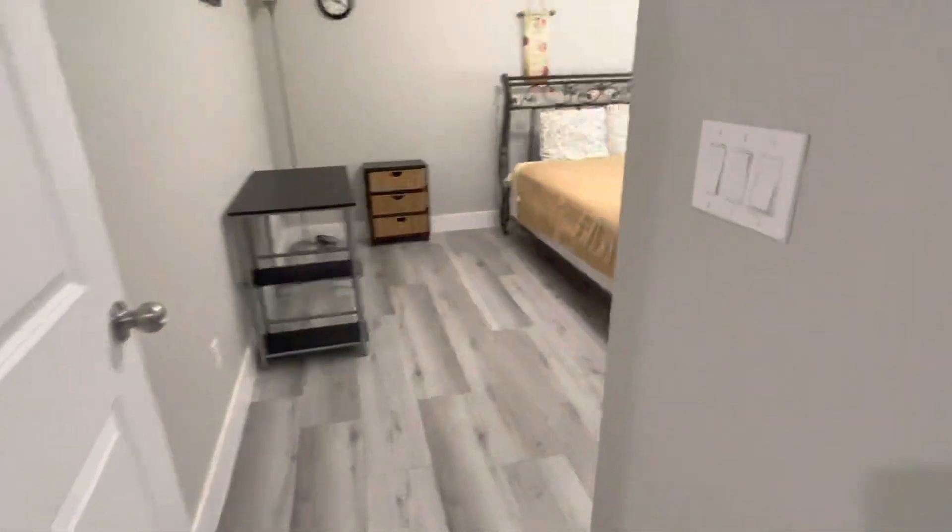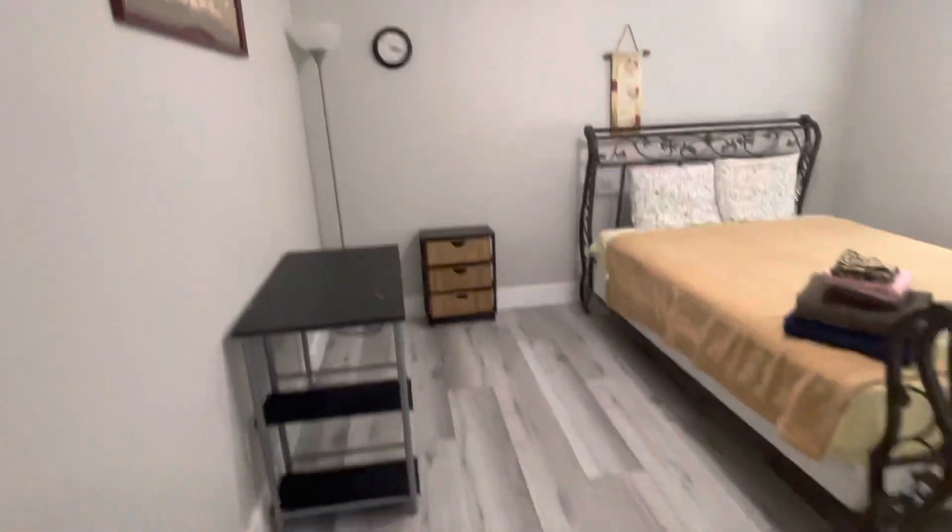You have this huge built-in desk area right here, which is really nice. Then you have another bedroom right here. Ceiling fan — nice to have in Vegas.